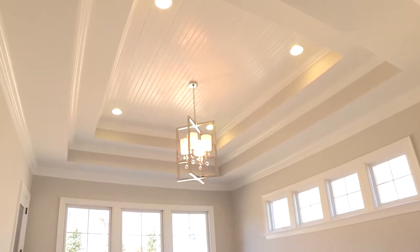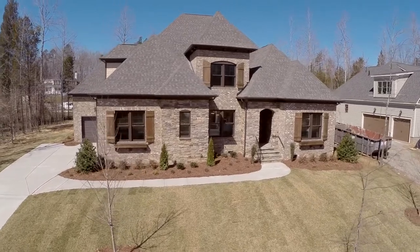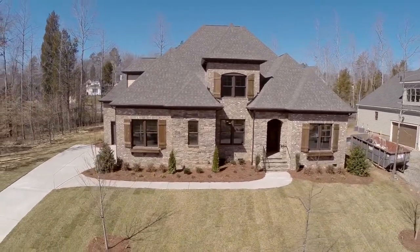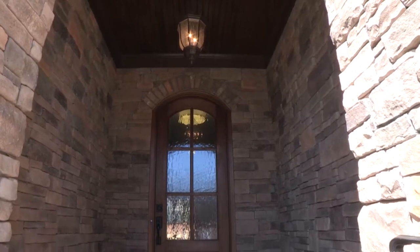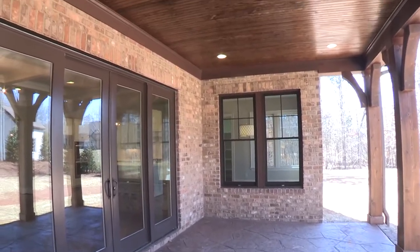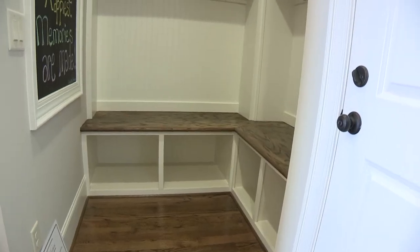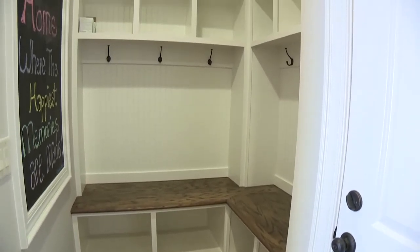This home features the master suite on the main level along with an additional guest suite or home office downstairs. The home is full brick with a flagstone front porch and stamped concrete rear porch. You'll love the 3-car garage that leads into the great drop zone with built-in lockers.